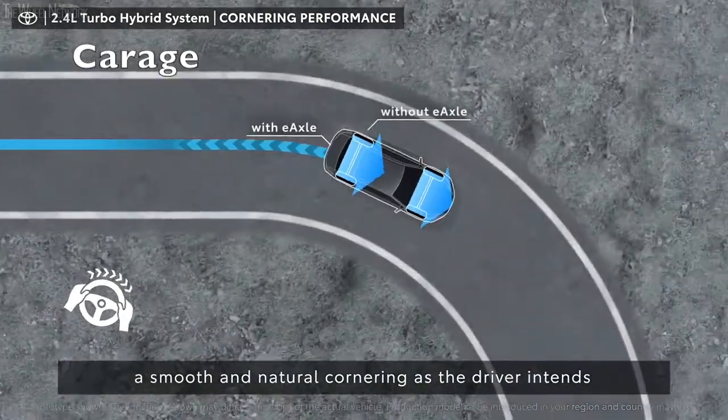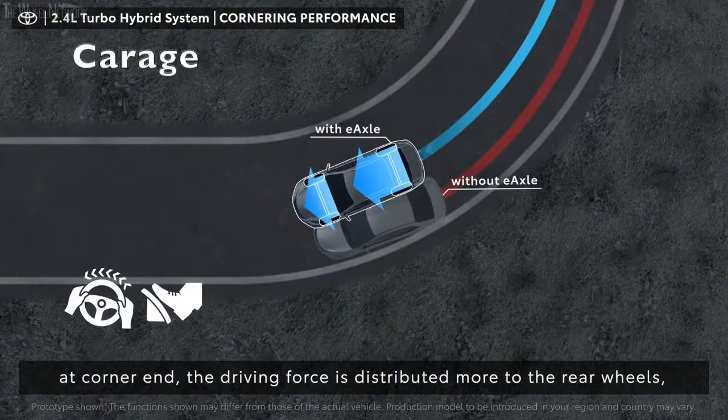When we get a chance to test drive the Crown, we'll update this story with driving impressions and test results.